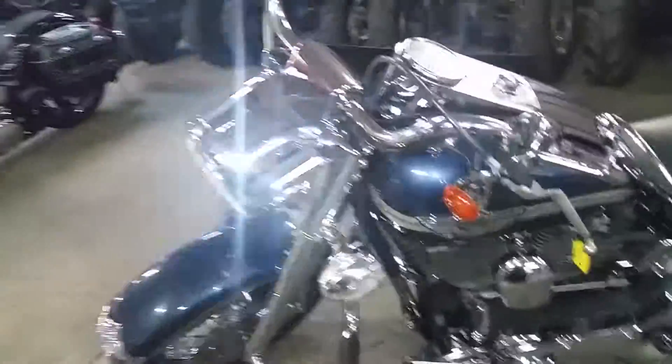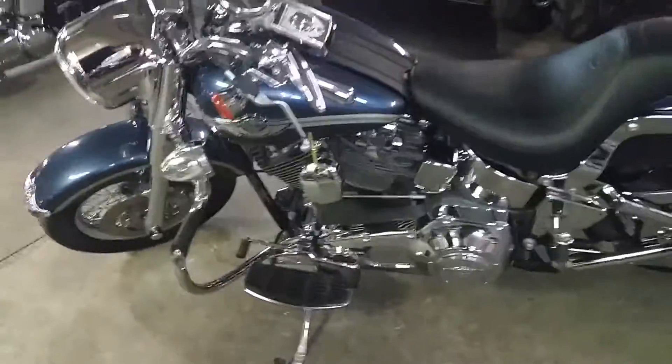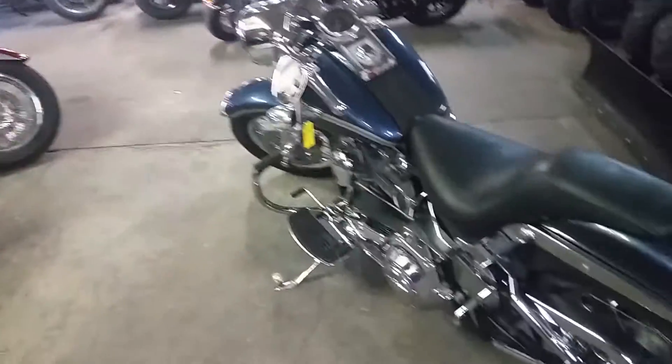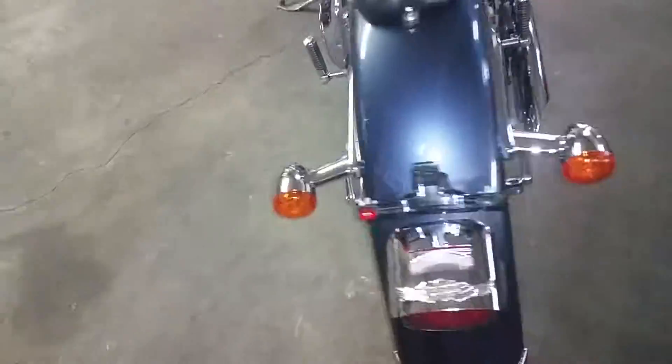Here we got a 2003 Harley Davidson Fatboy for sale. This thing's got tons of extras. It comes in gunmetal color. It's got hog tuned speakers, engine guards, spoke wheels, and a Vance and Hines slash cut exhaust. Sounds as cool as it looks.